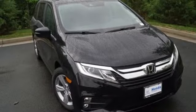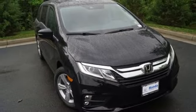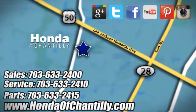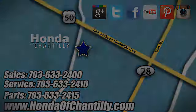Honda has a world-renowned reputation for reliability. Hurry in today for a test drive. Honda of Chantilly — conveniently located just south of Dulles Airport at 4175 Stonecroft Blvd in Chantilly.